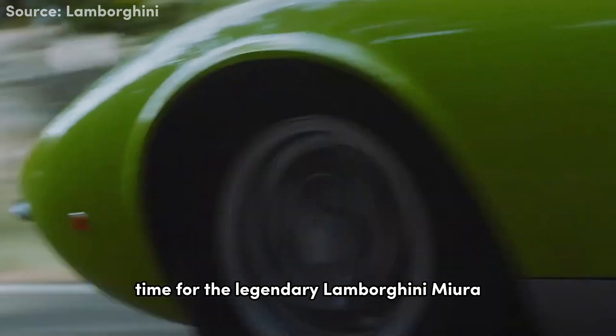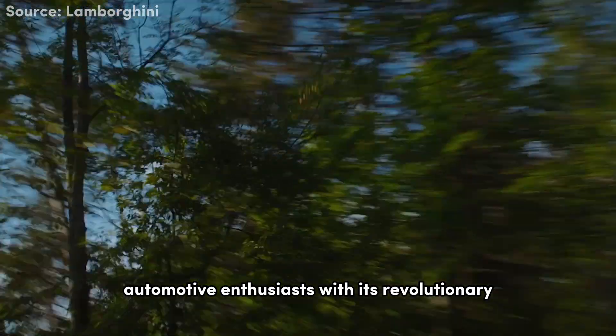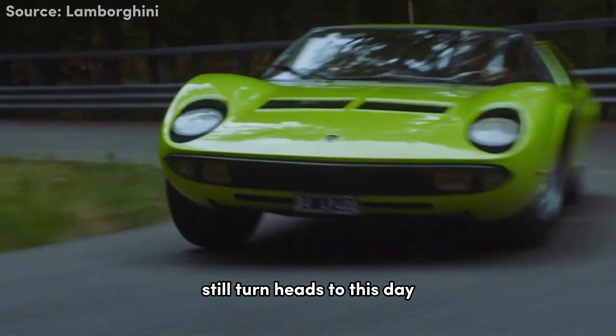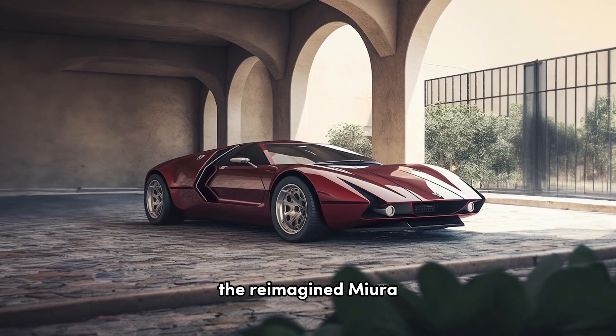Time for the legendary Lamborghini Miura. The Miura is often hailed as the world's first true supercar, captivating automotive enthusiasts with its revolutionary mid-engine design. Its timeless curves and striking presence still turn heads to this day. Now let's transport ourselves to the future and witness the reimagined Miura.